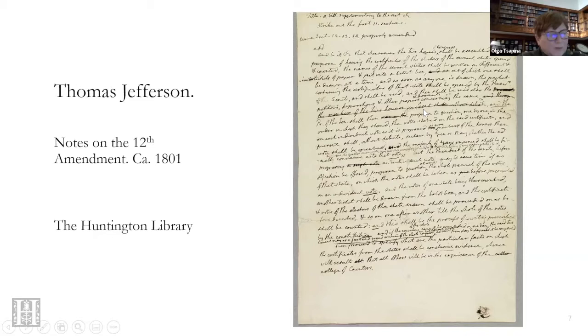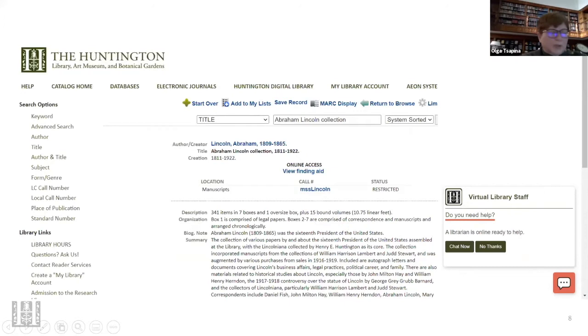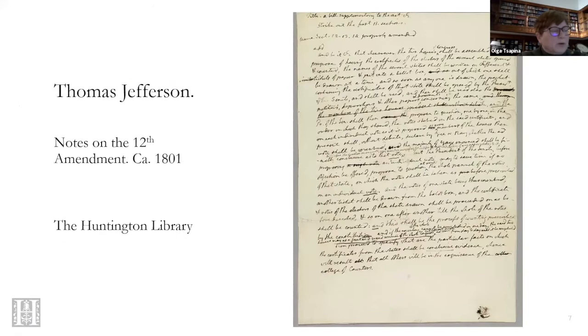So why would all these treasures end up at a private California library? Shouldn't they be in Washington DC, or Mount Vernon, or Monticello, or Springfield? Until the Freedom of Information Act, presidential papers were regarded as private property. After the expiration of their term in office, the president would simply pack his papers and go home. He was also free to discard whatever he didn't want to keep. The fact that papers of Washington, Jefferson, or Lincoln ended up at the Library of Congress was a result of sales or other private arrangements.